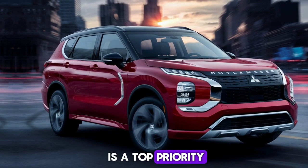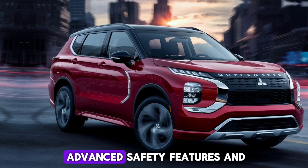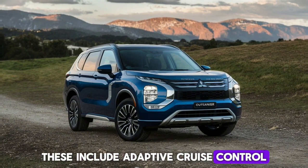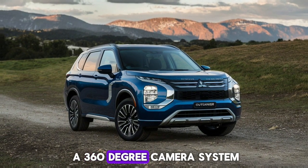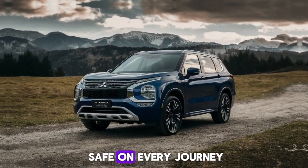Safety is a top priority in the 2025 Outlander, with a host of advanced safety features and driver assistance systems. These include adaptive cruise control, lane departure warning, and a 360-degree camera system, all designed to keep you and your passengers safe on every journey.